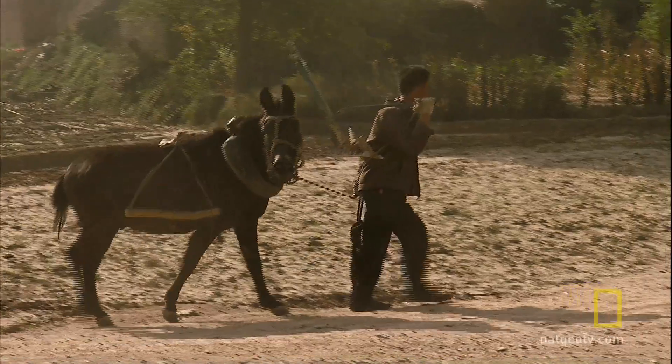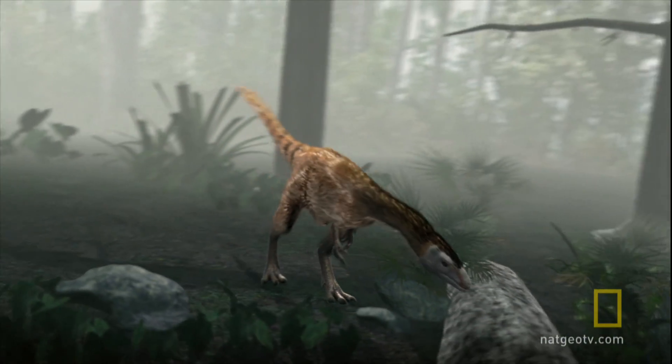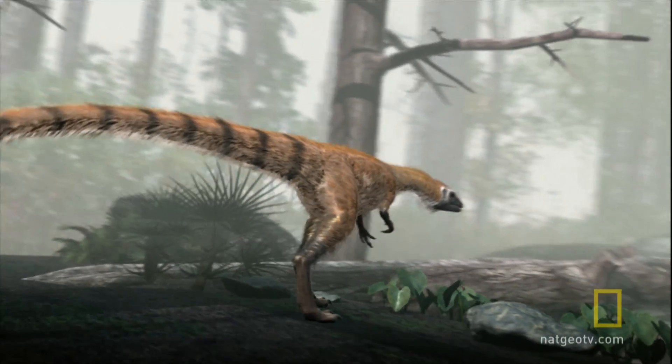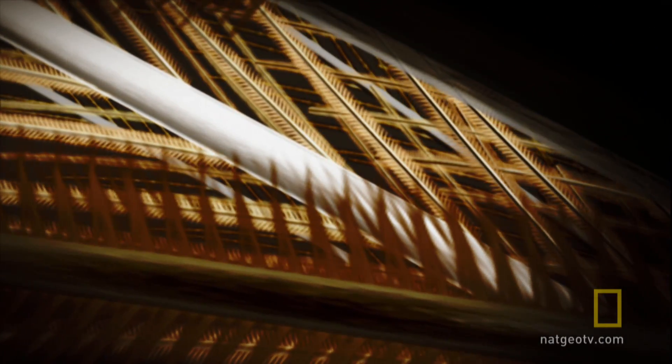Then, in 1994, a Chinese farmer named Li Yin Fang discovered a completely intact dinosaur fossil. About the size of a turkey and covered in hair-like down feathers, it was called Sinosauropteryx, and its feather-like filament was a crucial link between landlocked dinosaurs and modern winged birds.